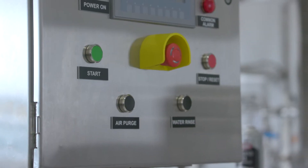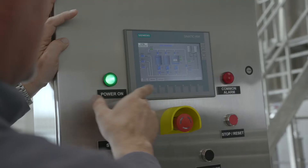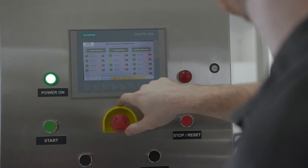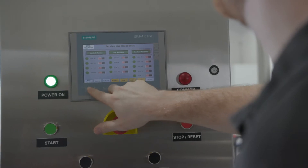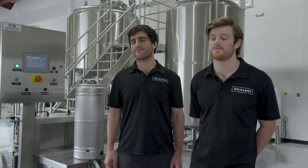We chose this keg washer because of the simplicity and quality it added to our brewing process. The main benefits of this keg washer are an LED screen on top — it is all touchscreen, and it's also got buttons as well. It's been a lifesaver because you know exactly what's going on at all times. We know our kegs are clean and we can sleep well at night.